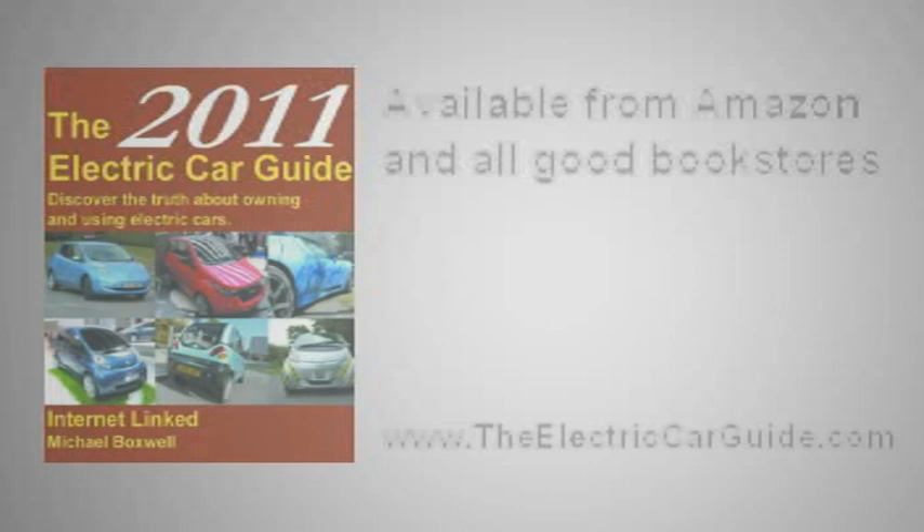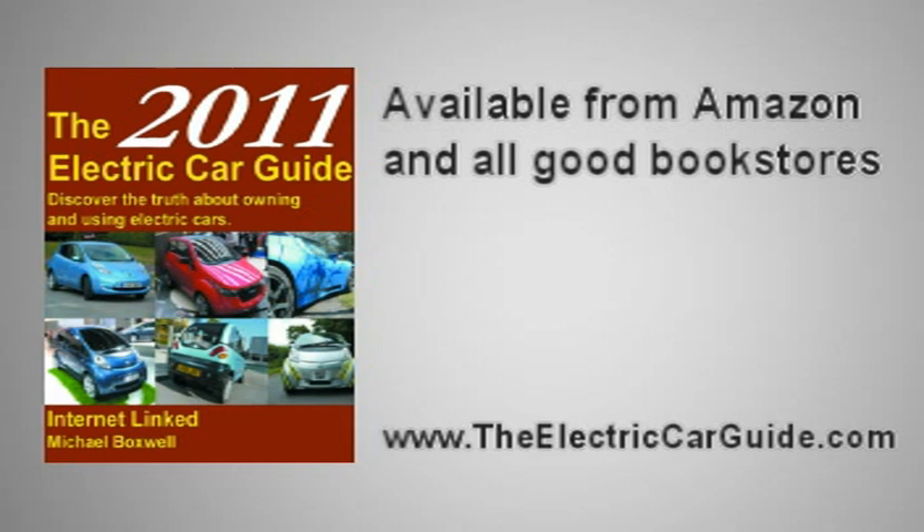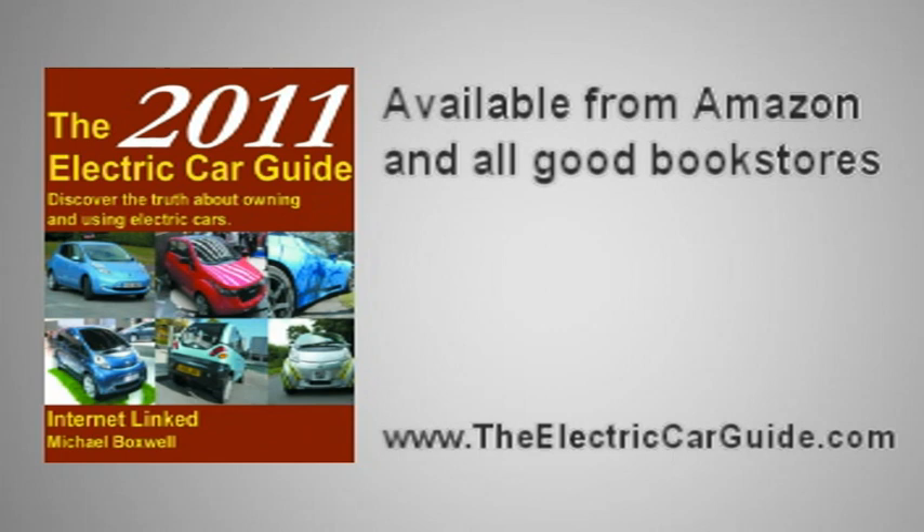The 2011 Electric Car Guide gives you all the information you need to know about electric cars. It's available from Amazon and all good book retailers. Find out more by visiting www.TheElectricCarGuide.com.